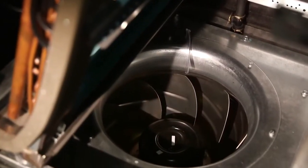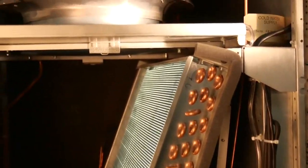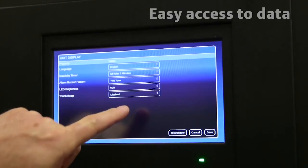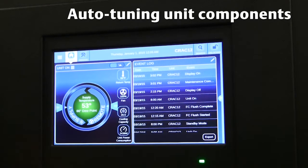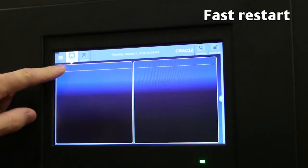The Liebert PDX and Liebert PCW are engineered for the highest unit protection. The beltless design of the EC fans eliminates a potential point of failure, and easy front-side access simplifies service. The industry-leading Liebert ICOM unit control delivers superior protection through easier access to operational data, auto-tuning of components, self-healing routines, and fast restarts.